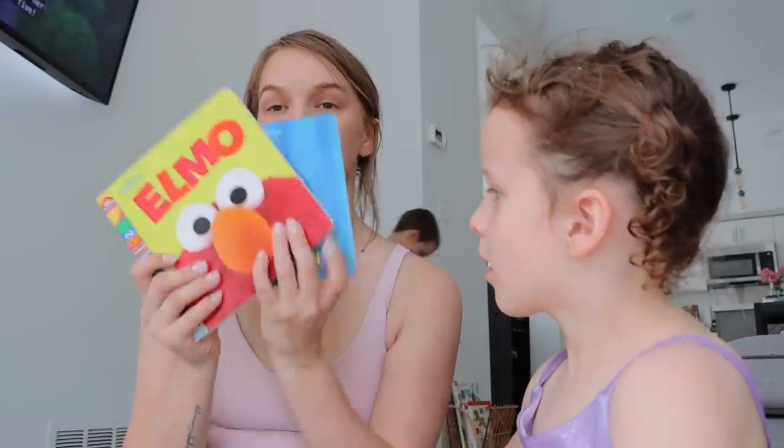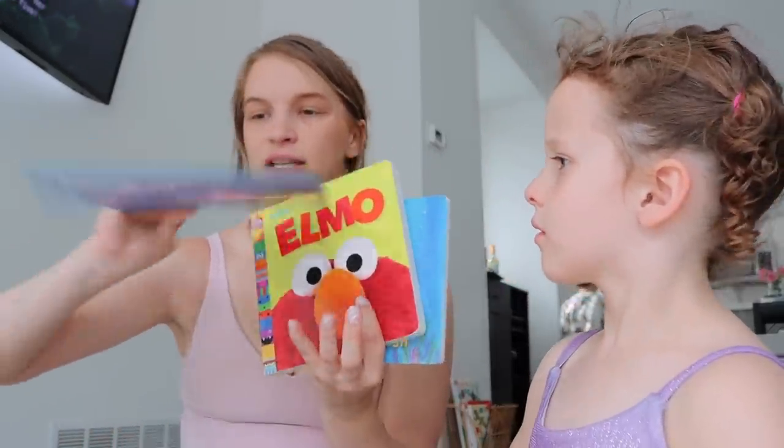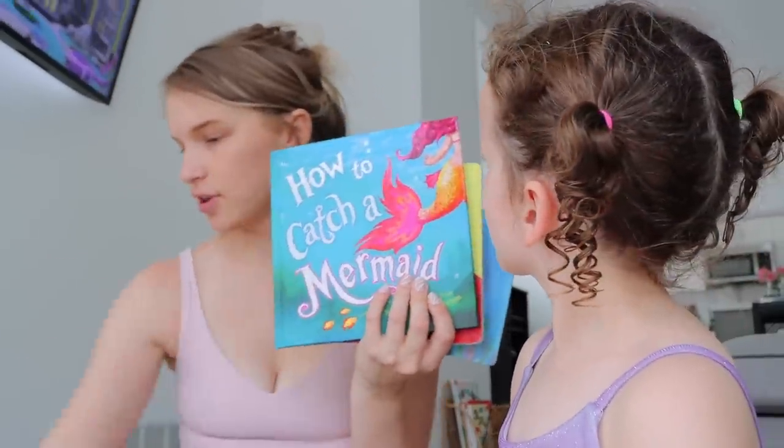I got a bunch of books. I got these two for the baby, and then I got this mermaid one for the girls.